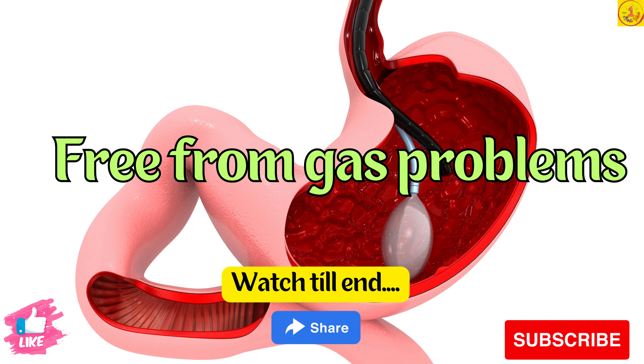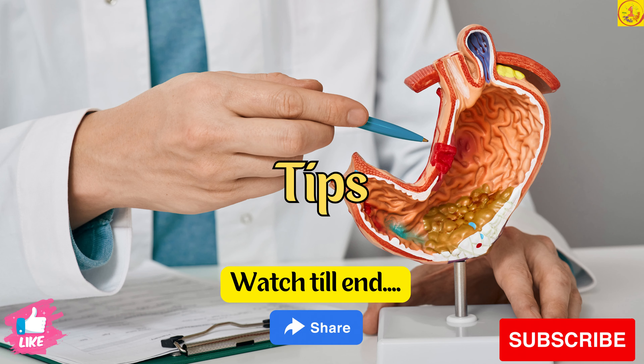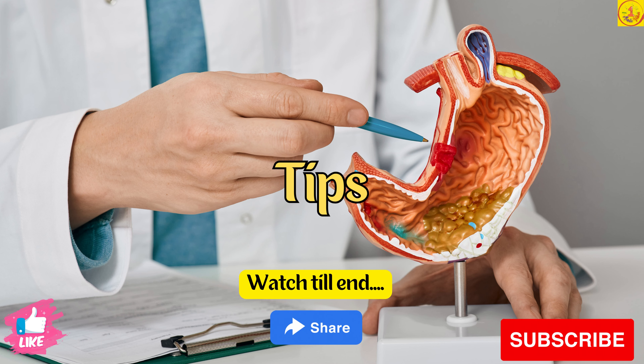How to get off gas problems. If you are wondering how to solve gastric problems, here are a few simple tips.